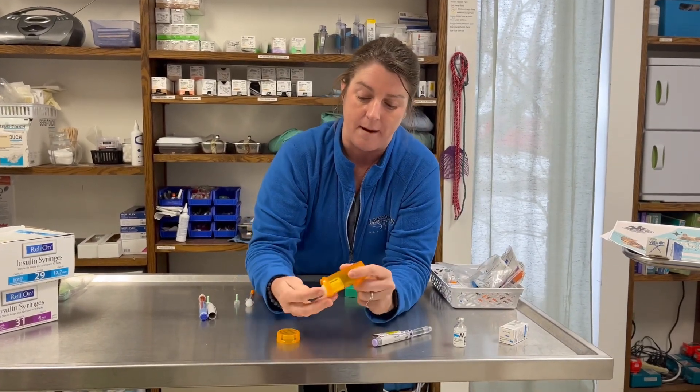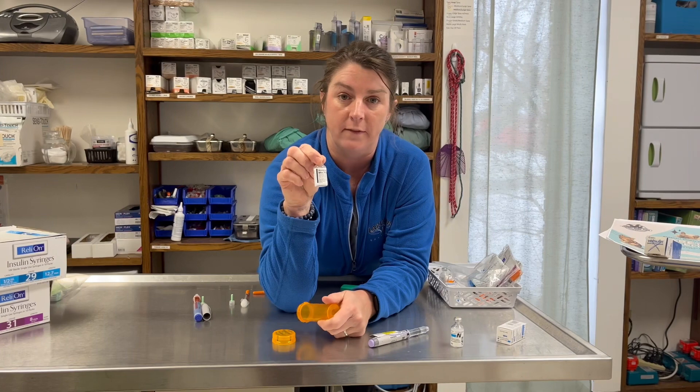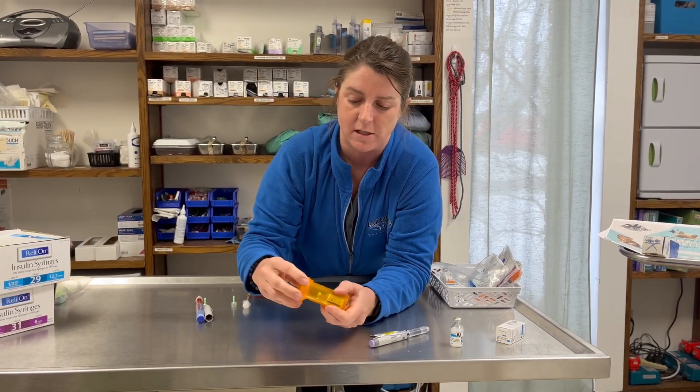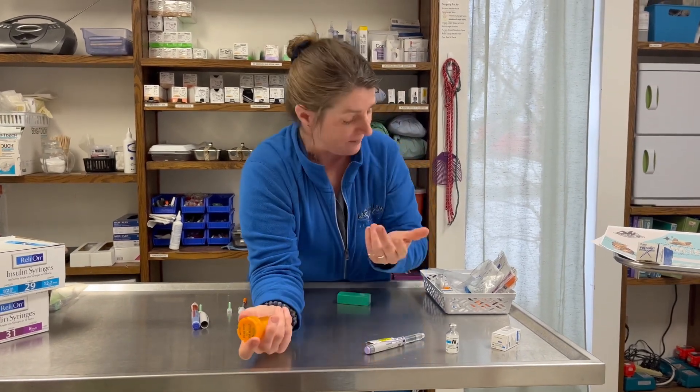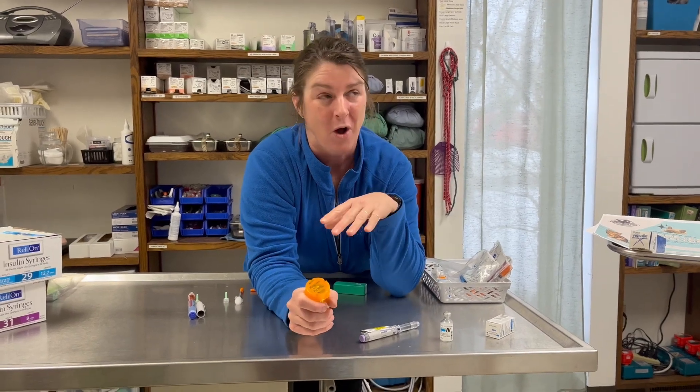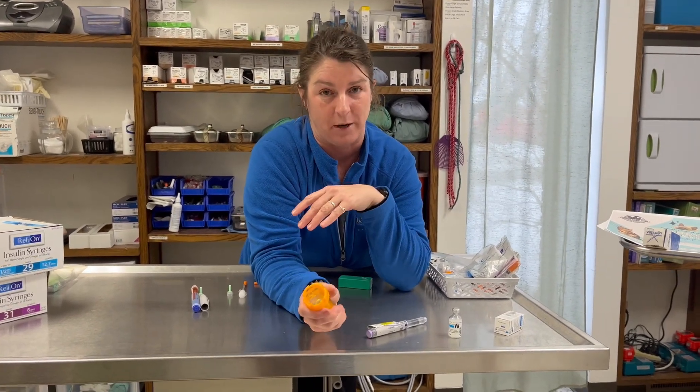There is also a combination of N and R that is used in people. We do not use this in animals. We've had situations where well-meaning people have said, 'Hey, you have a diabetic dog — I've got extra insulin and syringes, do you want them?' Say no. Or before doing anything, double-check with us first.